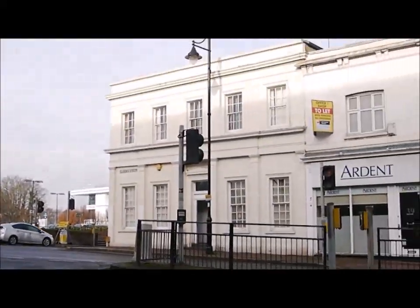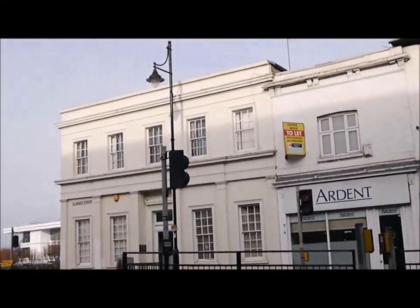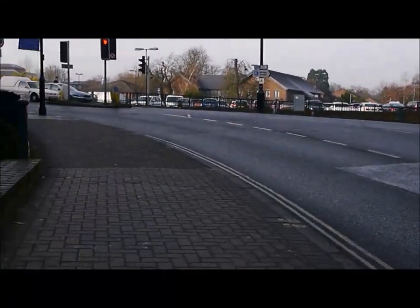There's a beautiful building over the road, which is lovely. I think that's about 1780 — I think it's Georgian anyway.